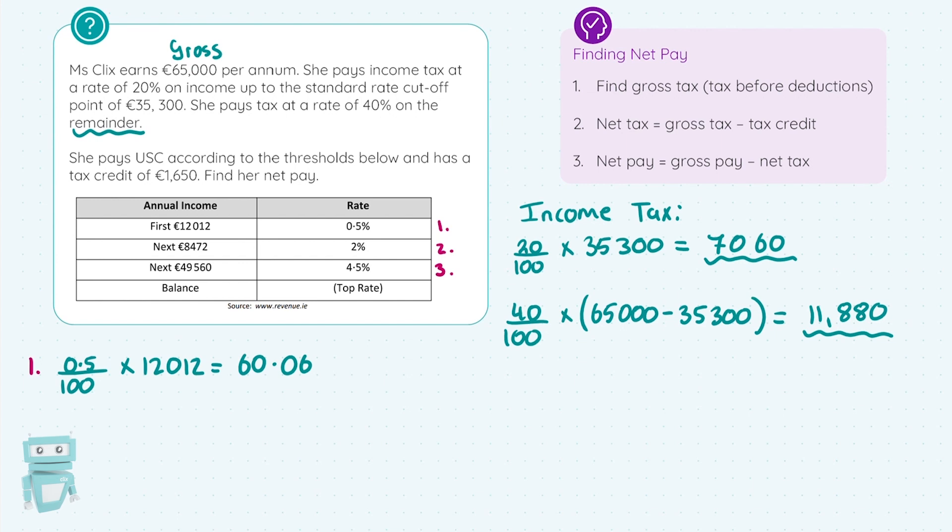For the second USC rate: 2/100 × €8,472 = €169.44. For the third band at 4.5%, the next €49,560 applies — but Miss Clicks only earns €65,000 in total. We've already taxed the first €12,012, and the next €8,472.